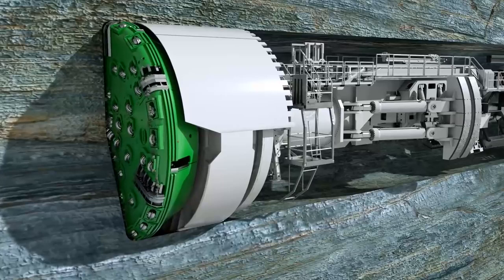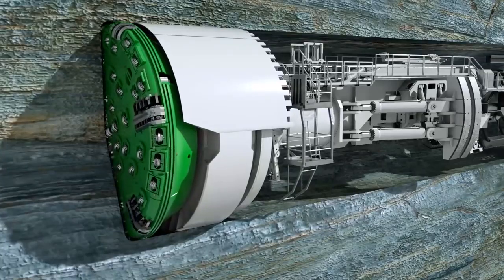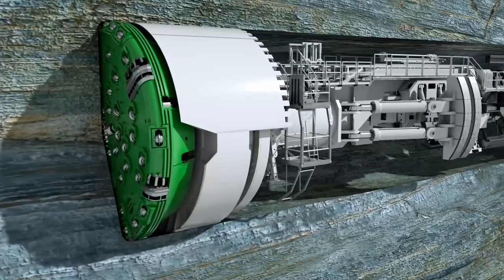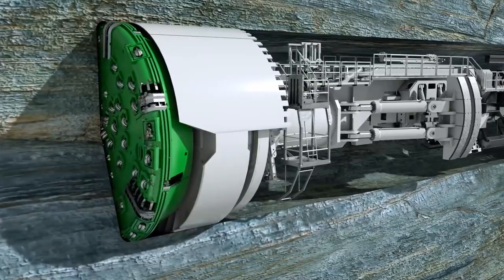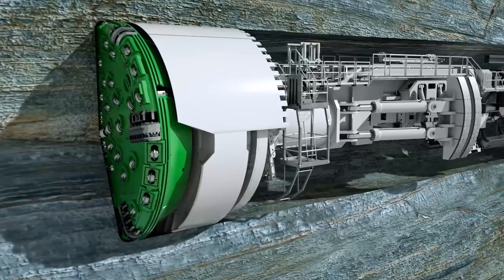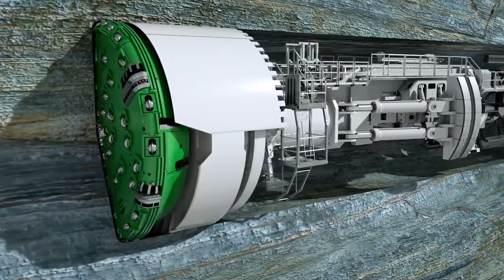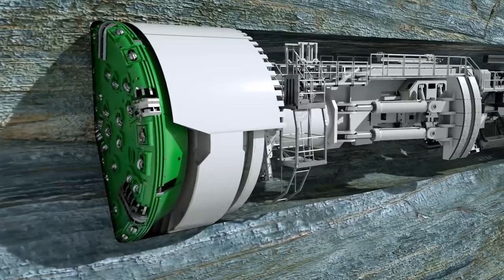The disc cutters are pressed against the tunnel face with a pressure of up to 32 tons per disc. Their rolling movements break single pieces — so-called chips — out of the rock.